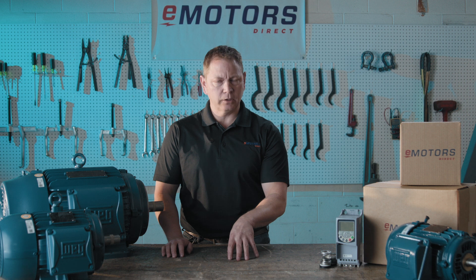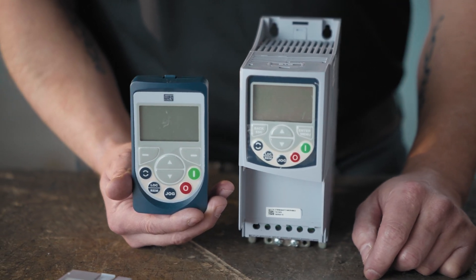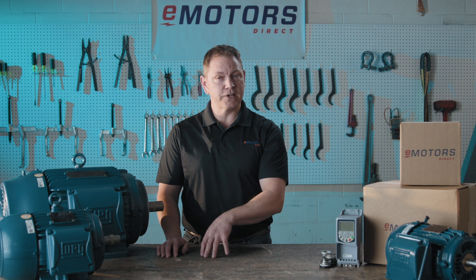Reliable, efficient, and built for continuous operation. One of the standout features of the W22 motor is its compatibility with VFDs, giving you precise control over speed and torque, ensuring optimal performance and energy savings.